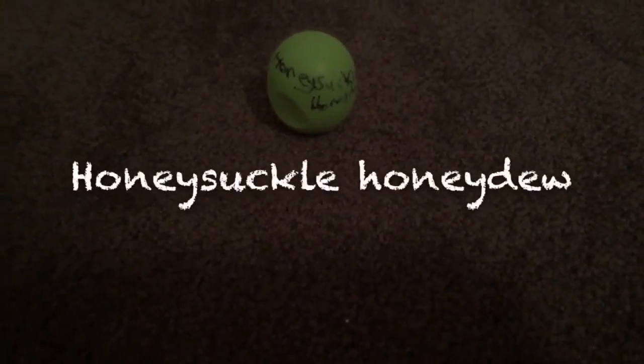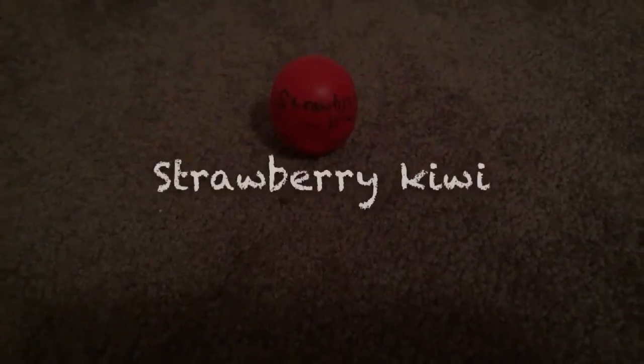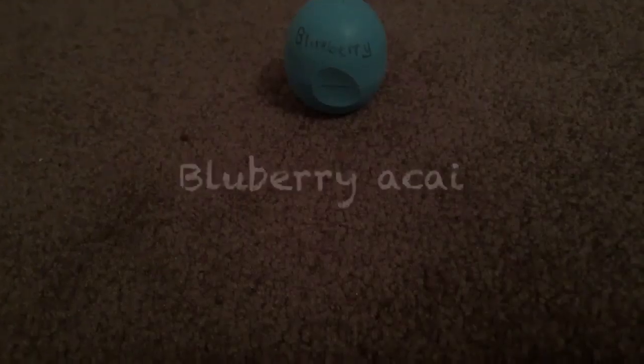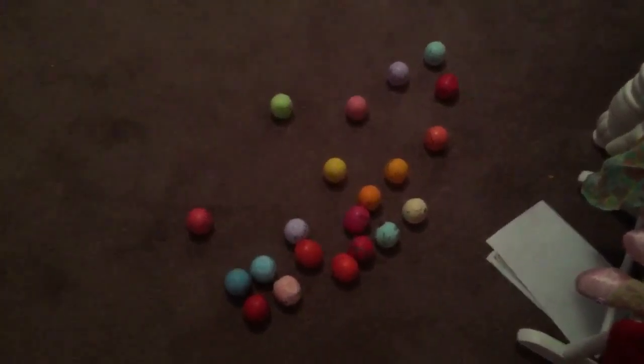This is honeysuckle honeydew, which smells also really fresh and like spring. This is strawberry kiwi and blueberry. So I hope you enjoyed, and see you next time. Bye!